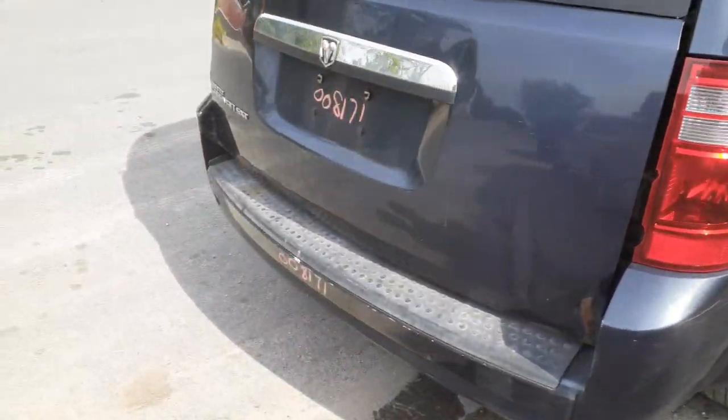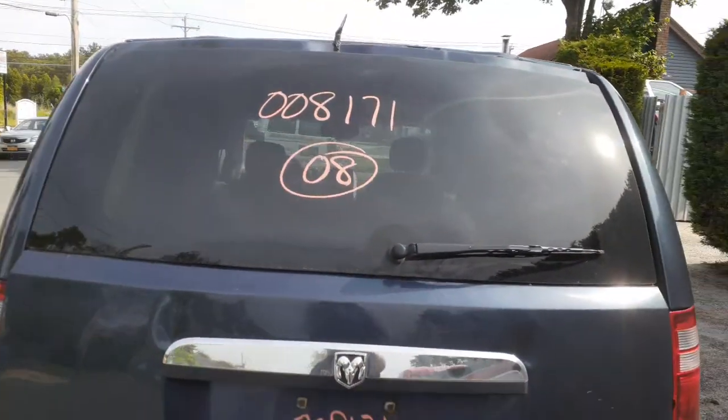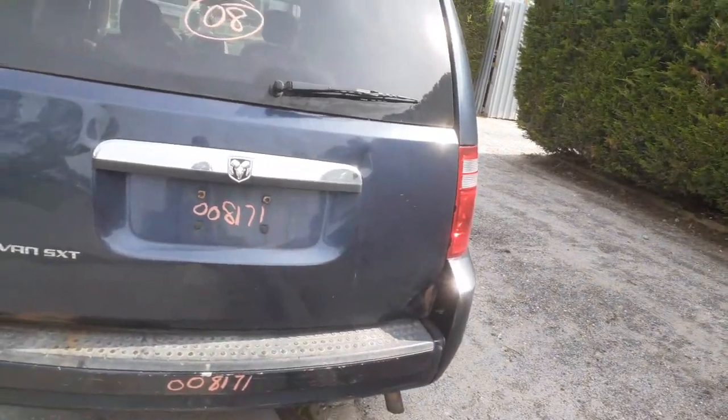Tail lights are no good. Rear deck lids are no good. The hatch — you've got the rear glass. It's a heat, wiper, privacy. I've got the rear wiper motor in separately also.